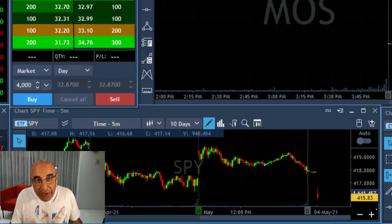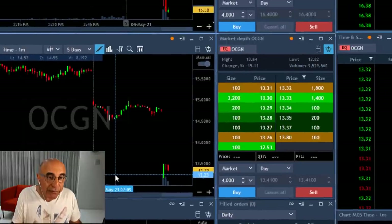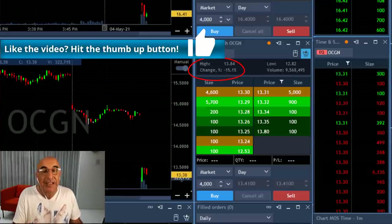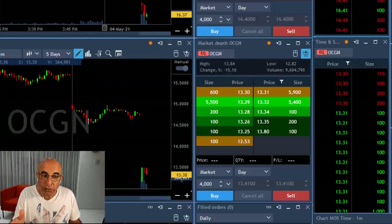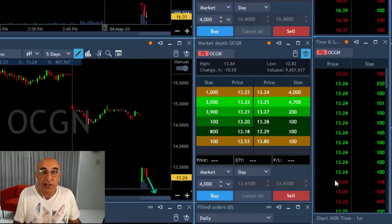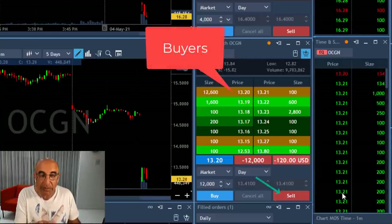Now it's trying to move under the lows, therefore my candidates should be short candidates. The first one would be OCGN because, as you can see, it's down 15%. Maybe a gap-and-go — meaning starting with a gap down and continuing. I'm looking for the point of reversal at approximately 13.20, and it is approaching. Watch the buyers here at 13.20.